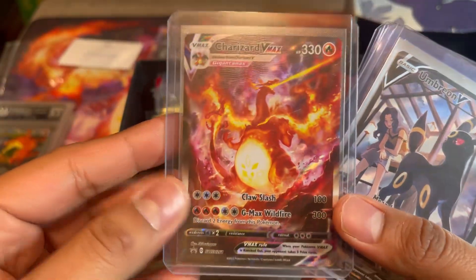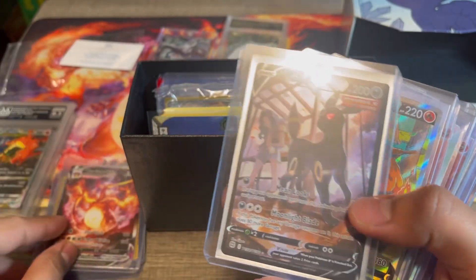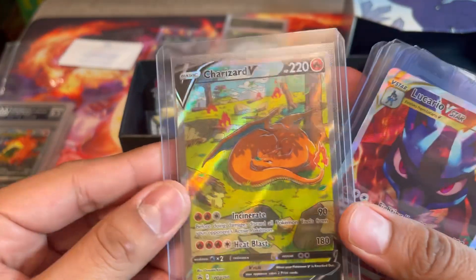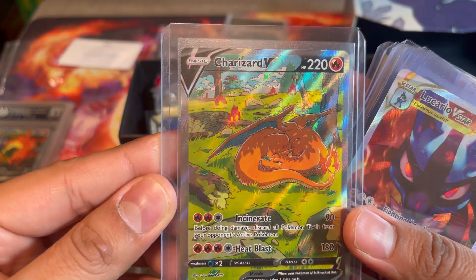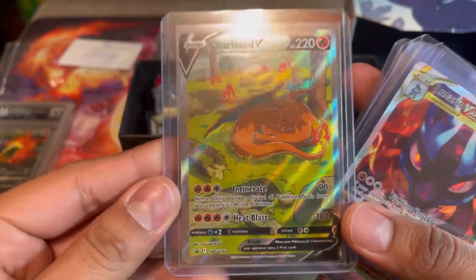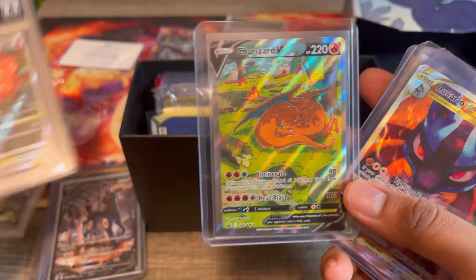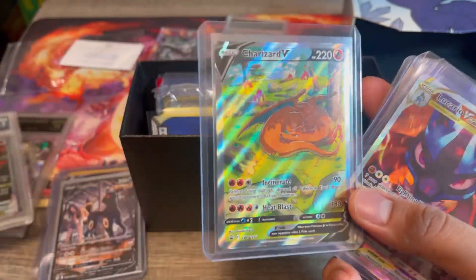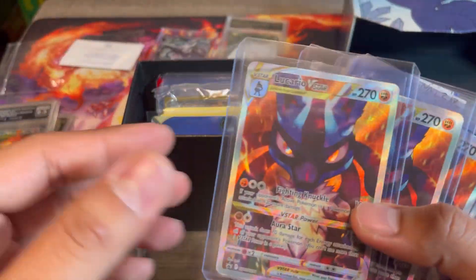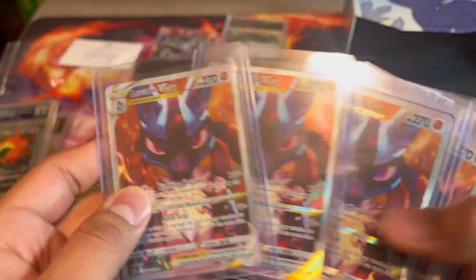Here's the other card from the Charizard UPC — don't really feel the need to grade that one right now. Here's the Umbreon — this one is actually pretty nice, but you can definitely tell the edges are pretty bad. I think this one might even come back worse than an 8.5, so it's probably not worthy of sending to get graded.